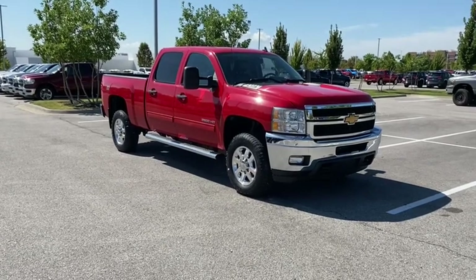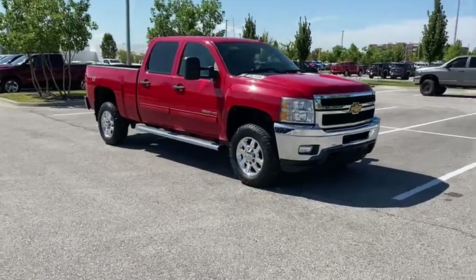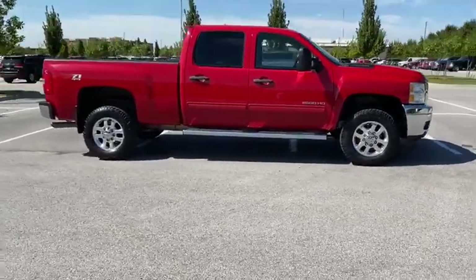You are going to love the 2012 Chevrolet Silverado 2500 HD. This pickup truck pulls unlike any other. This vehicle has less than 40,000 miles.